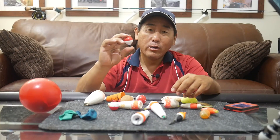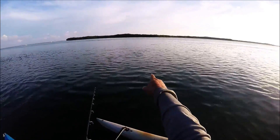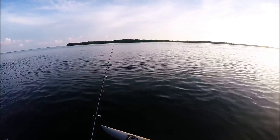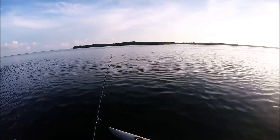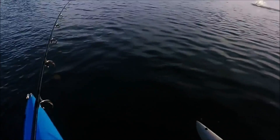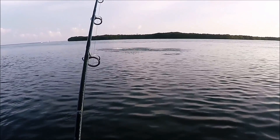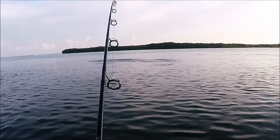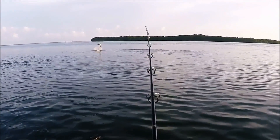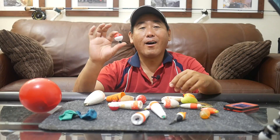Now to get out of that mindset that these little bobbers are really only for the rookie, novice fishermen trying to catch bluegills and crappie, let's talk about a fish like a tarpon. All these little things are all tarpon, rolling all around. I think we might have got one. Now I don't think anybody is going to talk down about a hundred pound fish, even if they are caught on a little bobber like this.